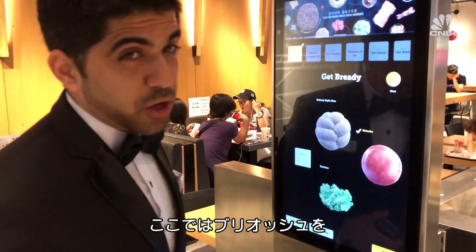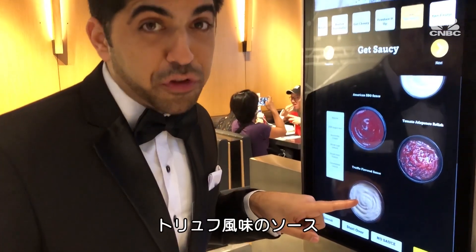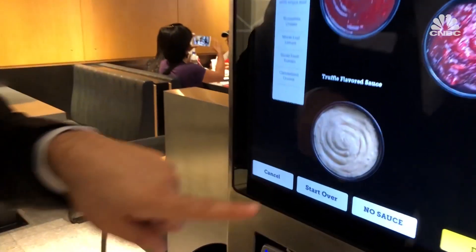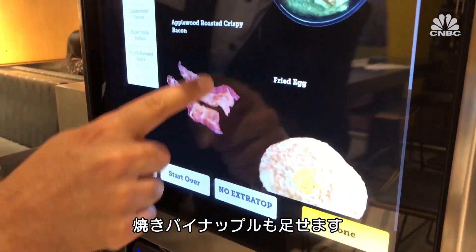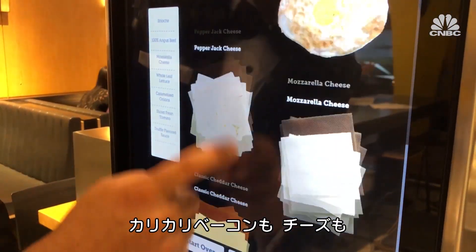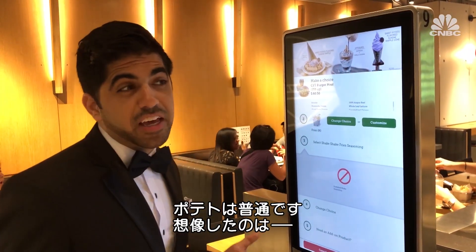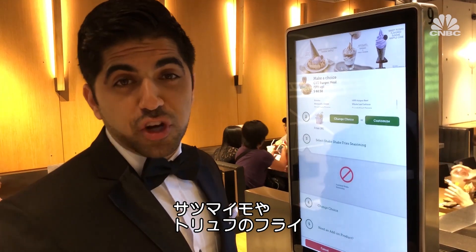When in a fancy McDonald's, go for brioche. Caramelized onions, truffle-flavored sauce. You can just add grilled pineapple, crispy wood bacon, more cheese. The fries seem a little bit standard — I would have thought they'd have sweet potato fries or truffle fries.